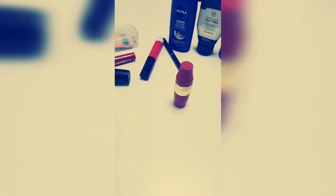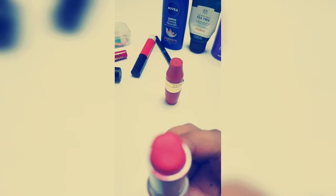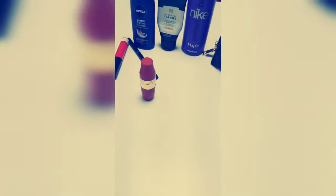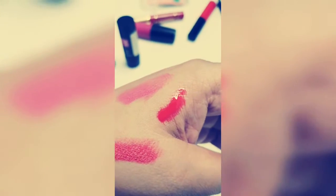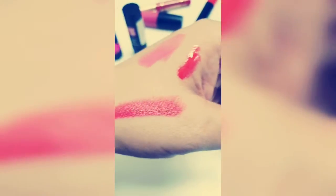The other one I carry is an orangish one — this is about to get over. This is from Colorbar and it's an orangish-red color. It's pretty close to the lip gloss I showed you. You can actually top it up with the lip gloss to give it a little shine, but I prefer it on its own.